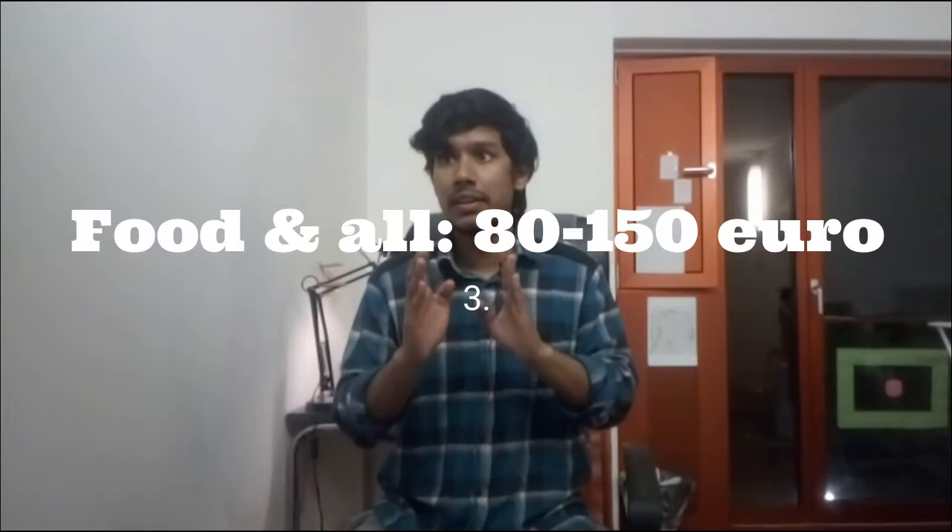Next are groceries. I have a video on grocery prices in Germany, though it was in my native language Bangla, but you can get a glimpse of the exact prices of groceries inside Germany. For groceries you will need almost 80 to 150 euros, so I'll set it at around 110 euros per month.